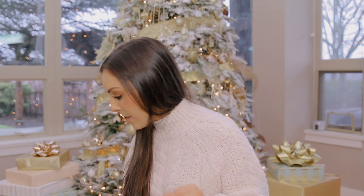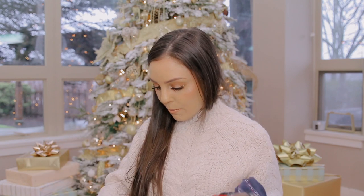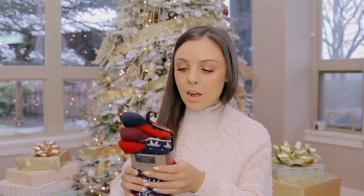Another staple for every stocking I make is Purdy's chocolates. If you live in Canada you're familiar with Purdy's — it's a more premium chocolate company. They have really amazing hedgehogs, and I get these chocolate hedgehogs every year. This one is already pre-wrapped. Everyone loves the hedgehogs, so it's definitely a hit.